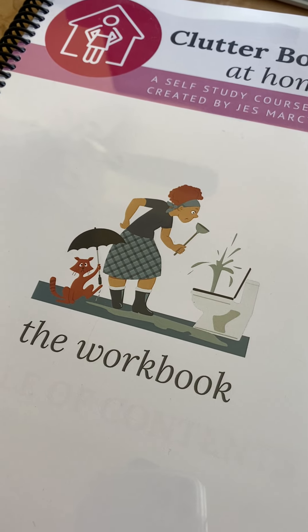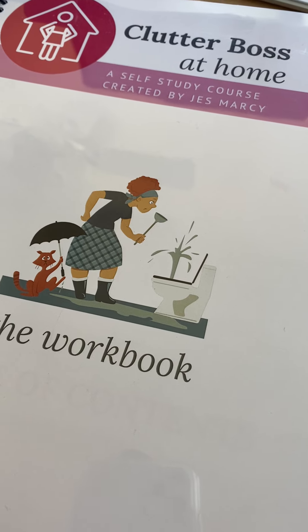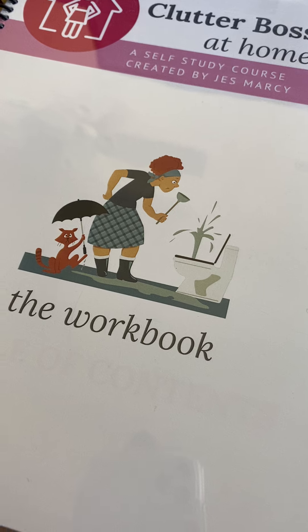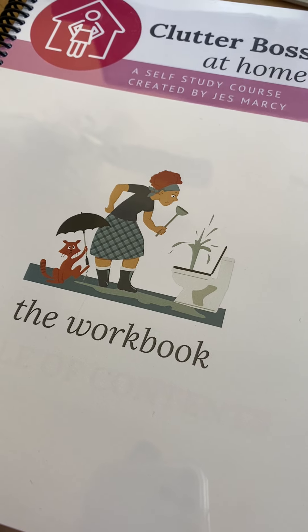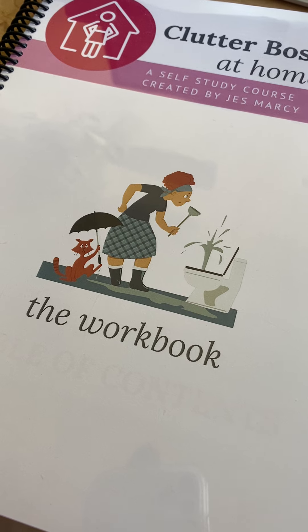Hey, it's Jess here, and I wanted to just talk a little bit about the Clutter Boss at Home self-study course. This course is six different modules and 50 different lessons. You get access to this entire course when you join Clutter Boss Academy.